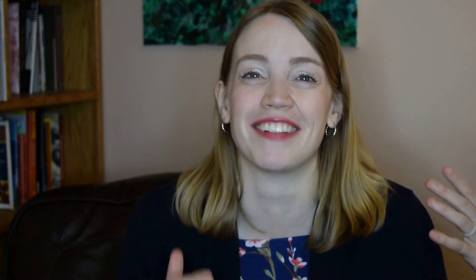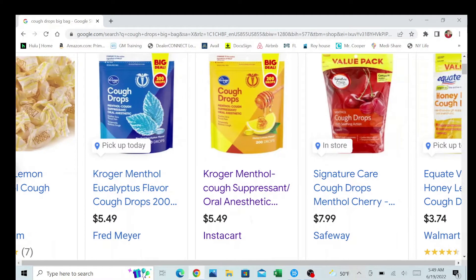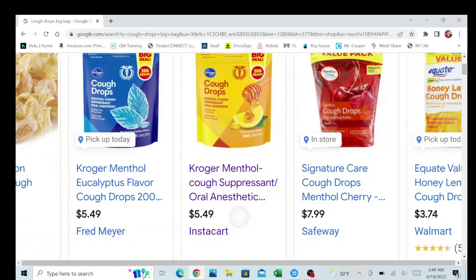Once that bottle is gone, you have to spend $10 again. We get this huge bag of about 100 cough drops for about $4. That means I have 100 servings — five times as many servings of cough suppressant for a fraction of the cost. So if you have little kids and you need a cough suppressant, consider buying bulk cough drops instead of cough syrup.